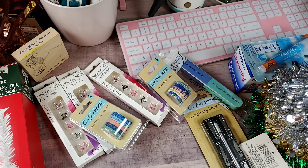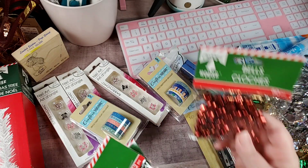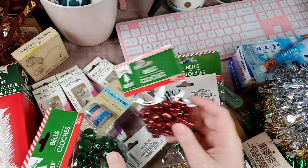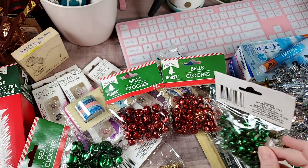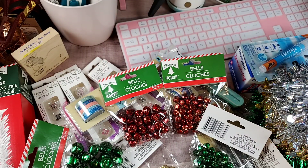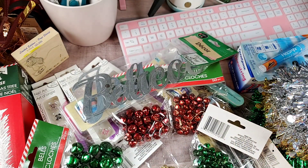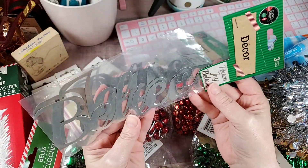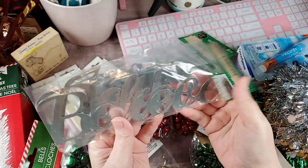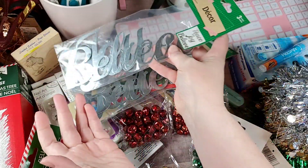My friend P was looking for some bells, so I picked her some up and picked me up some more. I don't know what sizes she wanted, so I picked up small ones and some big ones. They also have the Christmas little metal die cuts — peace, joy, and believe. I only picked up two but I think if I go back next week I'm going to pick up some more if they have them in stock.